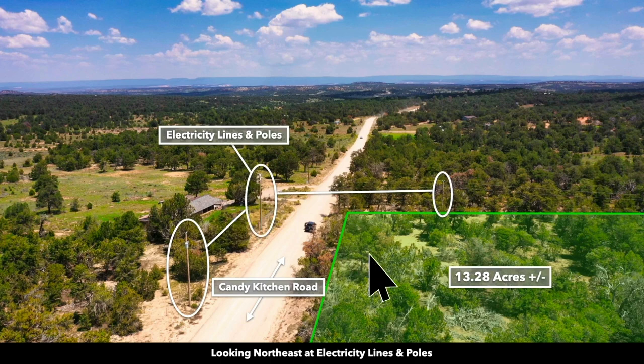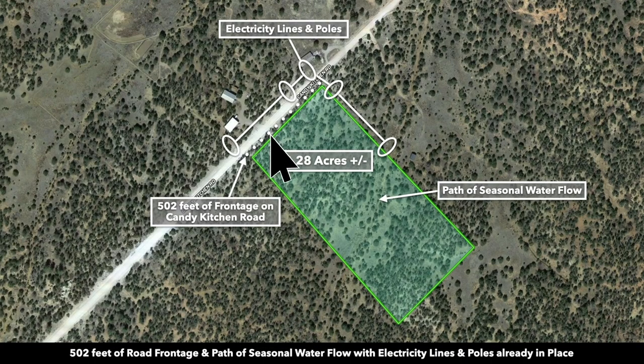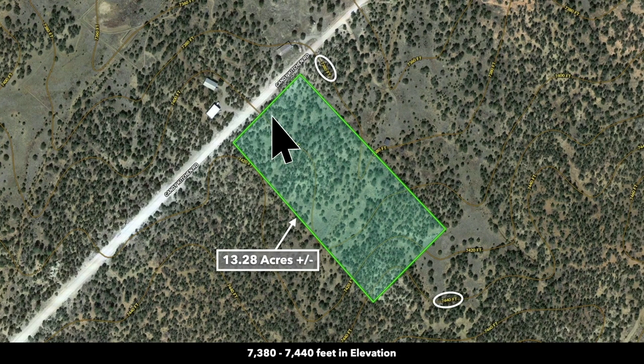This is an aerial photo. You can see that corner right here — this would be the northwest corner. Here are the lines and poles that run along the road and also along the property. There are mature trees throughout the property. This is a satellite image. There we have the roughly 502 feet of frontage along Candy Kitchen Road. There's also a path of seasonal water flow right here.